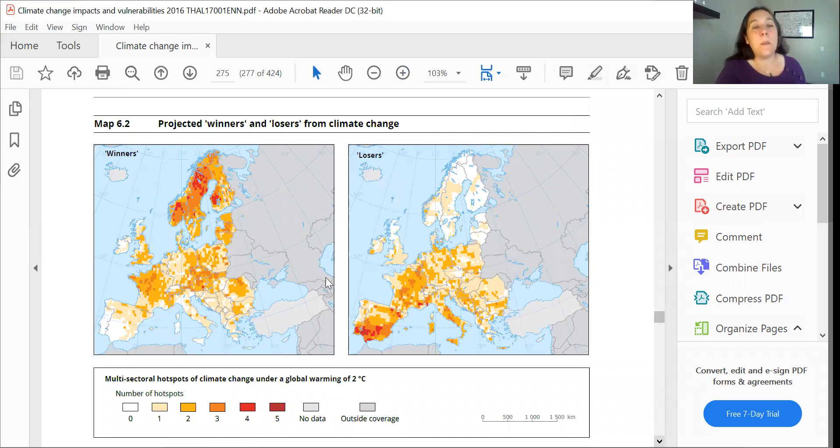So this is a heat map — not depicting how hot it's going to get, but the intensity of change. If we look at the winners, we're looking at the intensity of positive-leaning change events in different European countries. We see there's a lot of positive-leaning events as we get into the north, and some positive-leaning events across France.